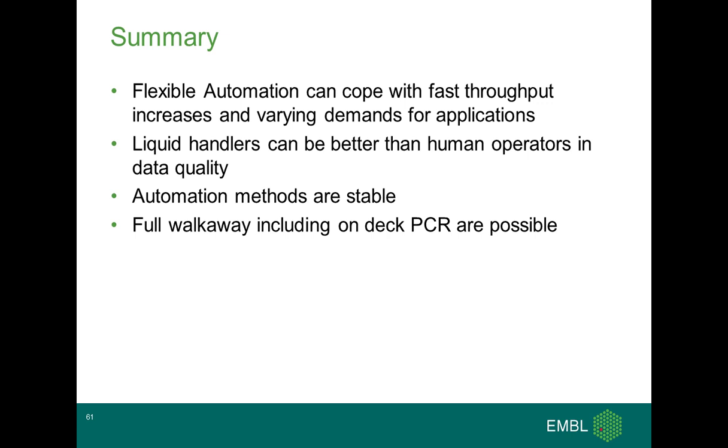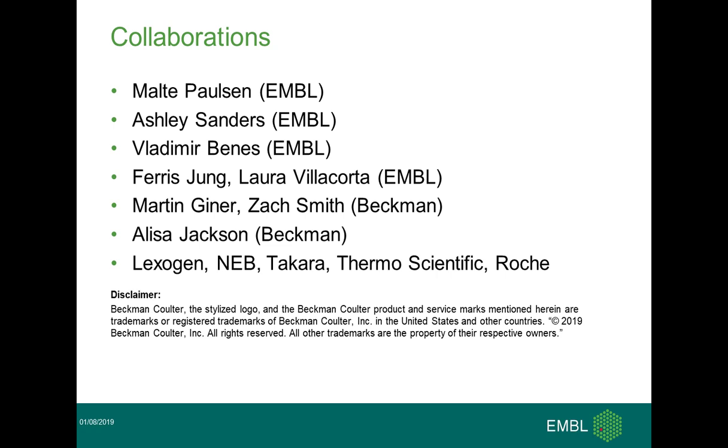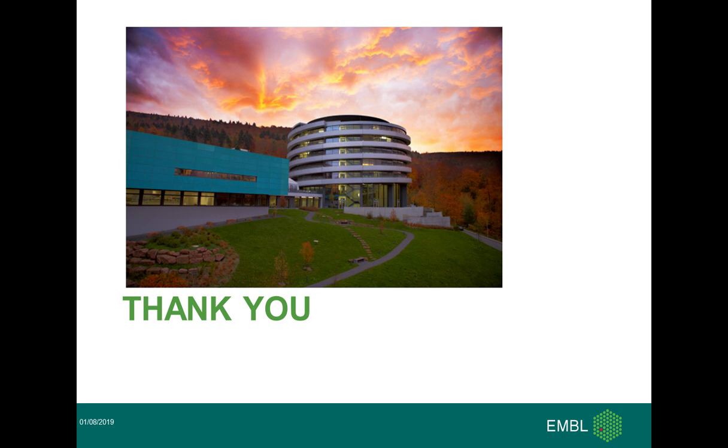Looking at more statistics, we are currently close to 40,000 libraries and the success rate is quite high. The detection levels of rearrangements on all of the robots we have seen so far is much better than with the human operator. My conclusion is that the flexible automation we have gone for with the Beckman instruments can cope with the fast throughput increases we have faced and the varying demands. Even conventional automation systems available now are easy to handle single-cell applications in our lab. Liquid handlers can be better than human operators in data quality, and the automation methods we have achieved are stable. Walk-away automation including on-deck PCR is possible and actually needed. Here are the list of collaborators: Malte, Ashley, and Vladimir, head of the Genomics Core Facility, within EMBL. Ferris and Laura started on the Biomek. We get great support from Martin, Sach, and Alicia from Beckman. Thank you very much for your attention.